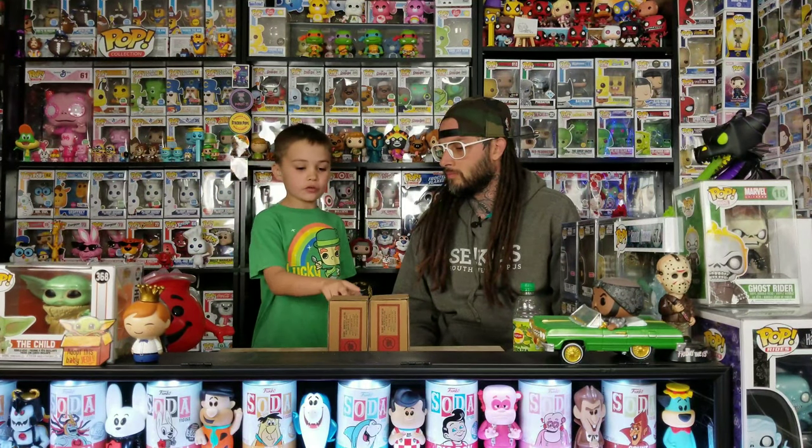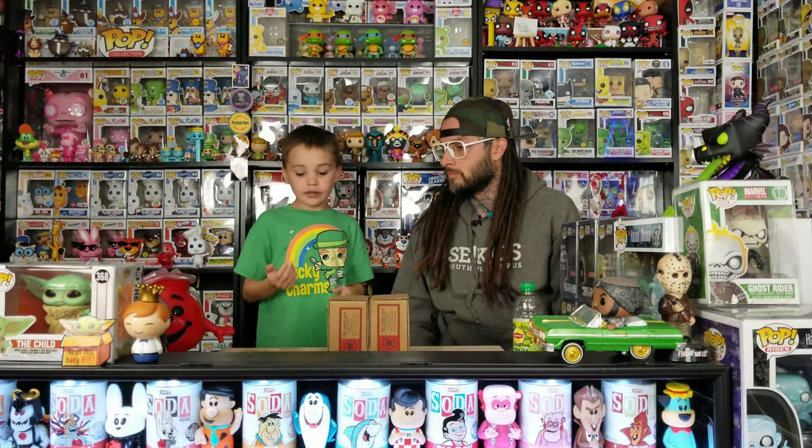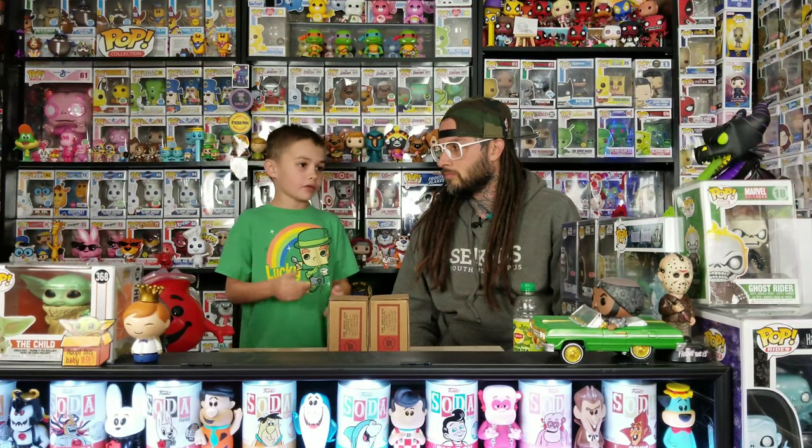Welcome to Tank Pops! Today we got two new soda cans and a new pot for Earth Day this year, so let's get started.